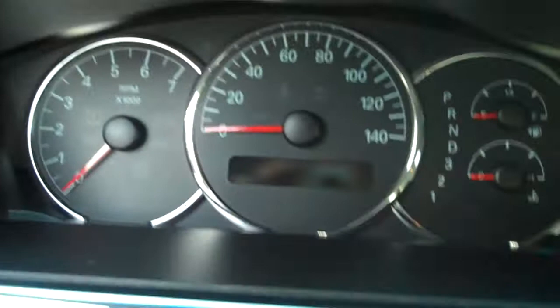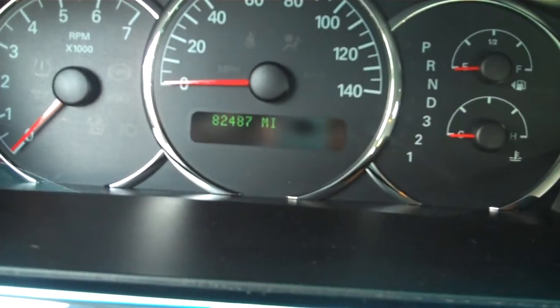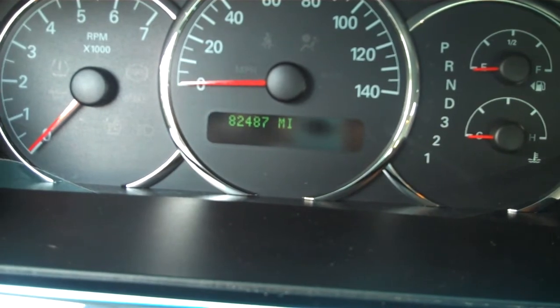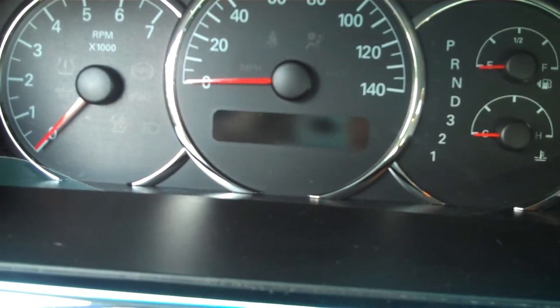We'll come in here on the odometer to show you the mileage on this vehicle. This has 82,487 miles — a very clean, very nice low mileage car for you.